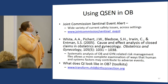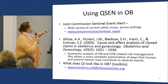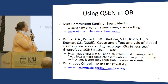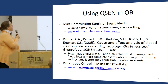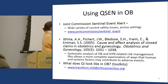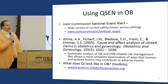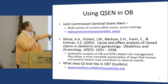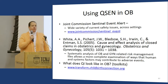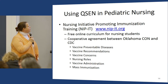There's a fascinating article from a few years ago looking at how human and system factors contribute to adverse events in OB — very practice-specific. There are also toolkits ready for use in your class tomorrow if you want. For pediatric nursing, there was a cooperative agreement between Oklahoma College of Nursing and the CDC.